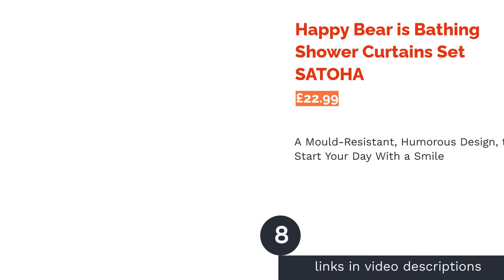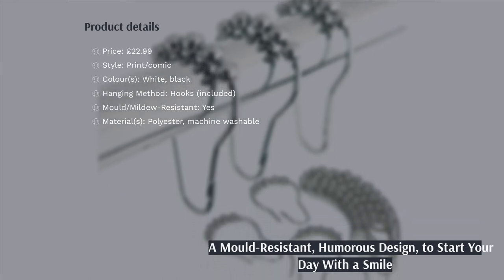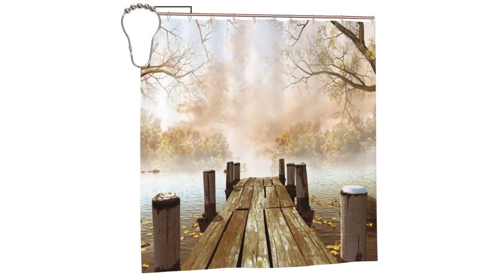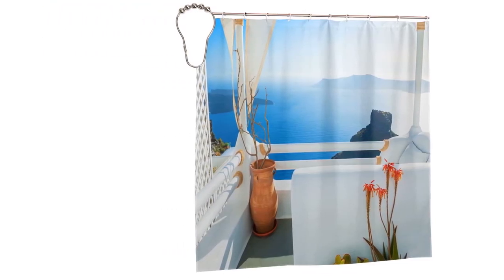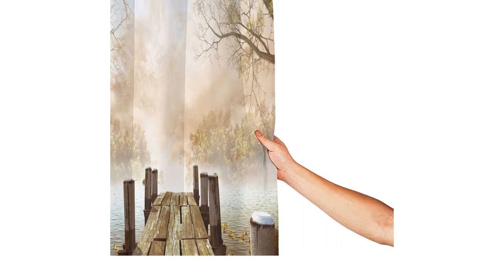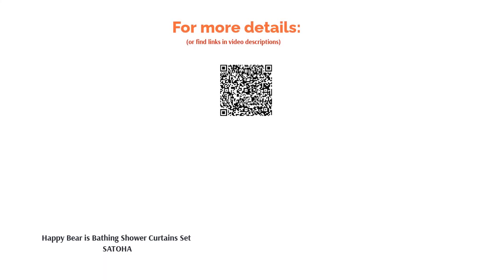The next product is the Happy Bear is Bathing Shower Curtain from Setsu Toha. Giving new meaning to the idea of bearing a tool, this shower curtain gives the illusion of a friendly bear taking a wash behind it — sure to put a smile on your face every morning. As well as being mould-resistant, this polyester curtain is washable, weighted at the bottom and comes ready to hang with 12 hooks to slot through its rust-resistant eyelets. The novelty design won't be for everyone, but if you have a sense of humour, this may be the ideal shower curtain for you.